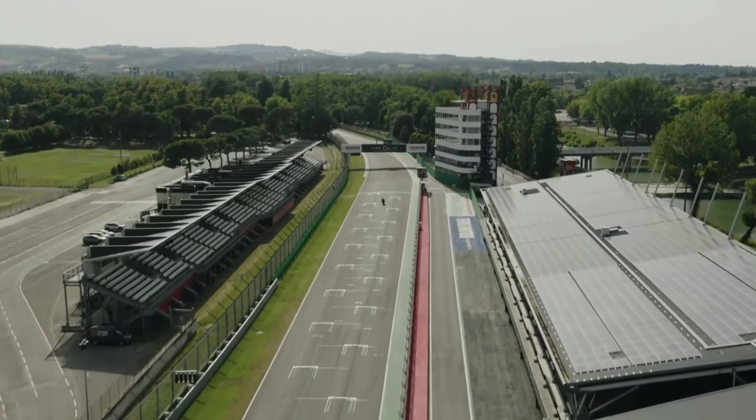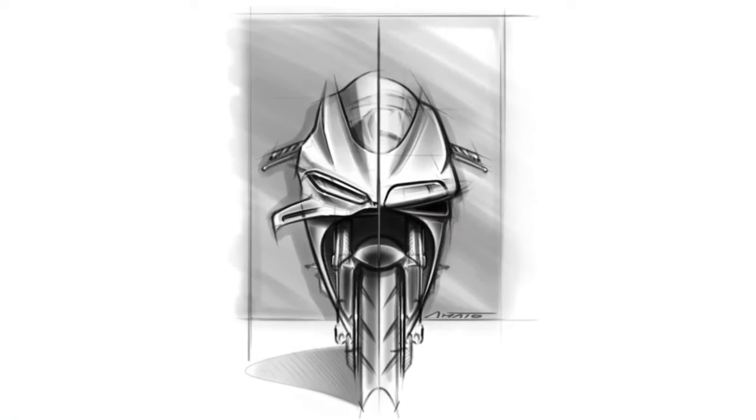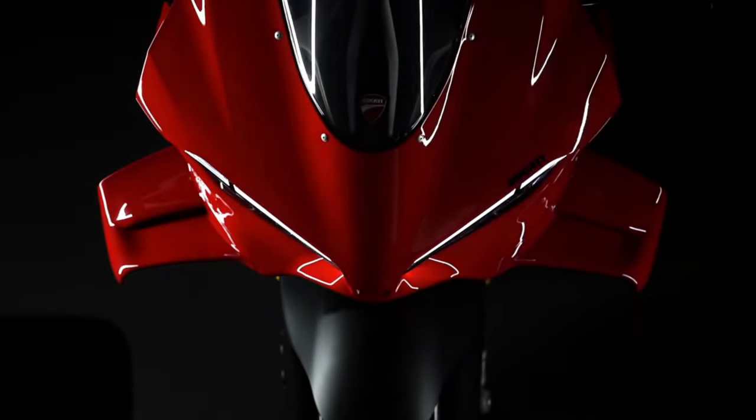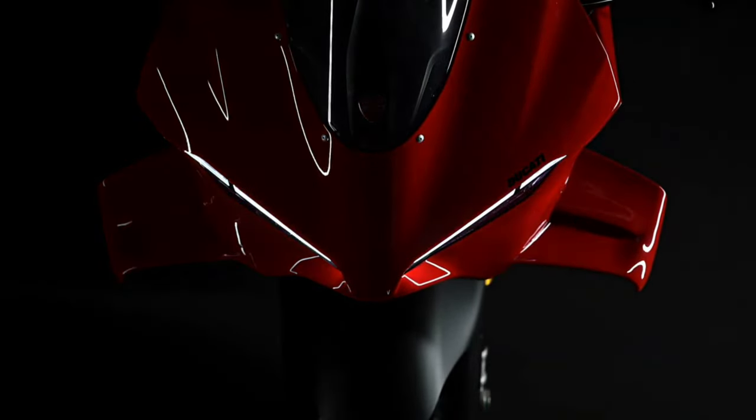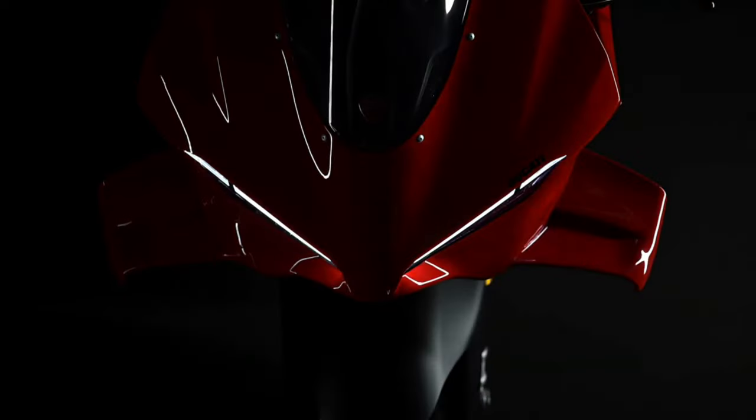Design: The Panigale V4 features a striking and aerodynamically optimized design, influenced by Ducati's racing heritage. Every contour and detail is crafted to enhance airflow, reduce drag, and improve cooling efficiency for optimal performance.